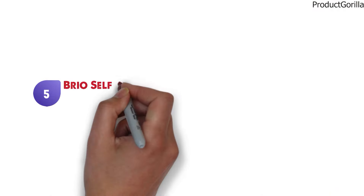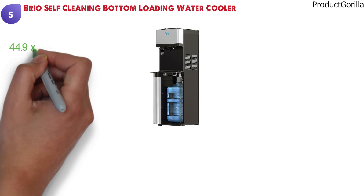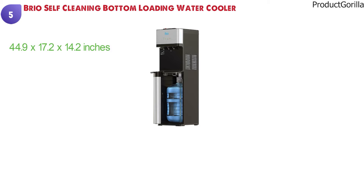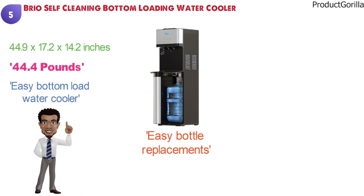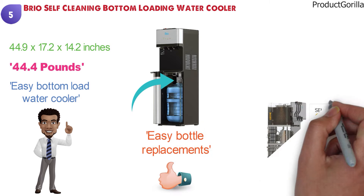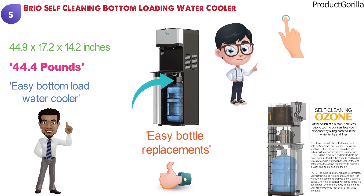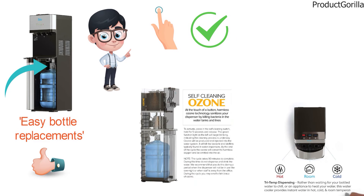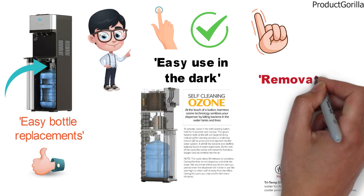At number five, we have the Brio Self-Cleaning Bottom Loading Water Cooler. Dimensions of this product are 44.9 x 17.2 x 14.2 inches and it weighs 44.4 pounds. This dispenser simplifies your life with the Easy Bottom Load Water Cooler. It allows for easy bottle replacements as the bottom load cabinet is easily accessed and keeps the bottle conveniently tucked away. You can easily maintain the cleanliness of the cooler with its ozone self-cleaning feature — simply press the button and let the unit take care of the rest. You can choose between crisp cold, room temperature, and piping hot output. The nightlight provides easy use in the dark and allows full visual access to the removable drip tray so you know when it's time to clean it.